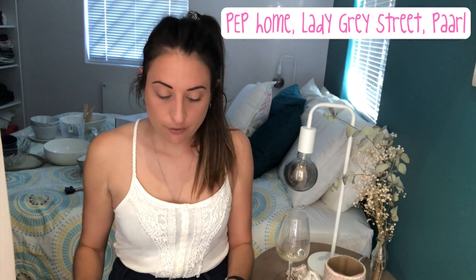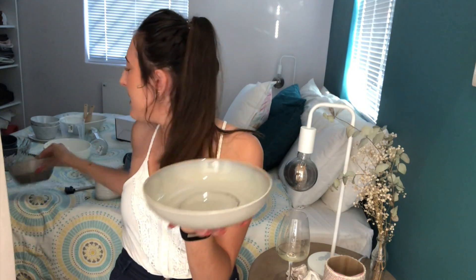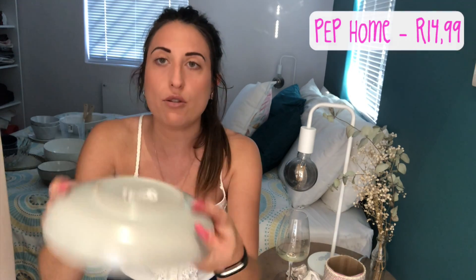This bowl from Pep Home I think is a soup bowl but it's quite big. Compared to the other one it's much flatter and wider, though it probably has the same volume. It's got this beautiful rustic pattern inside, matte gray on the outside, and an eggshell blue pattern on the inside - also 15 rand. I want to use it for a chip bowl or biscuits, so I only bought one.